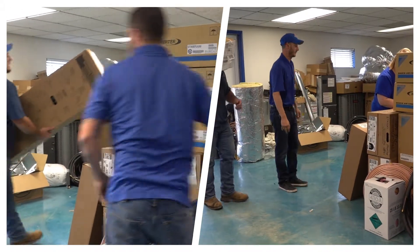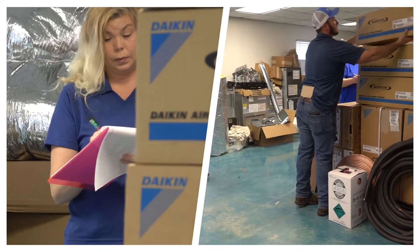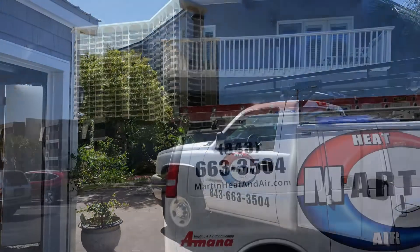Having the inventory to do everyday maintenance on our existing units or repairing other units is a priority for us. Inventory of the needed parts and units on hand is the secret to being one of the best in the business. When we quote you a system such as our new innovative Daikon split system, odds are that we have it in stock or it can be delivered shortly.